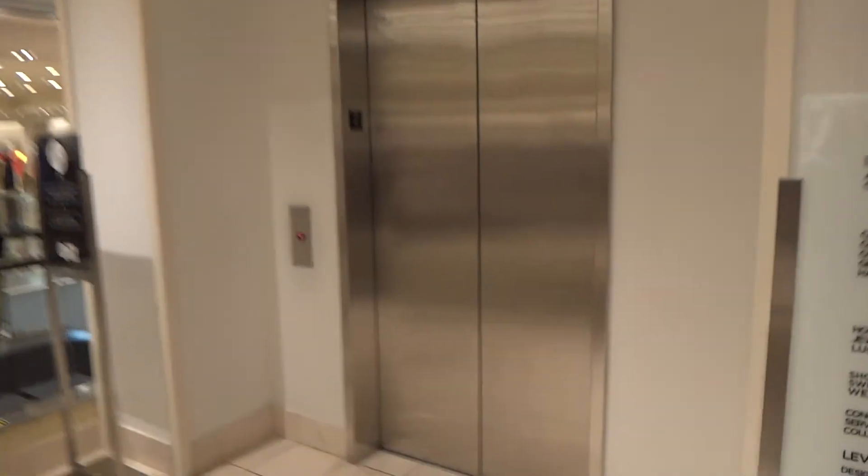Here's a Kone Hydraulic at Saks Fifth Avenue, Fashion Show Mall, Las Vegas, Nevada. Wow, a Kone Hydraulic — you don't see these that often. Basement. Really nice cabin.